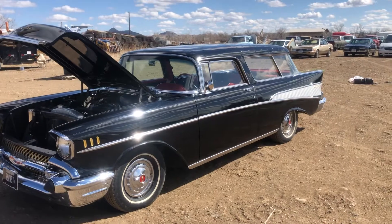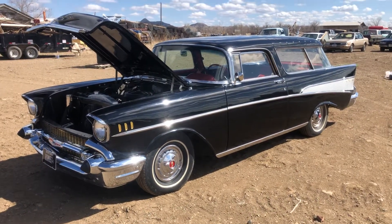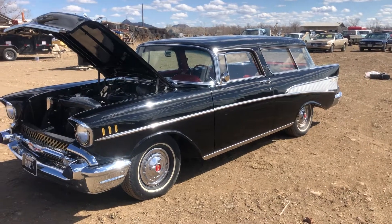Hi folks, Matt Smith with Smith Sales Company Auctioneers in Miles City, Montana. Here we have a 1957 Chevrolet Nomad Wagon — just a nice car.